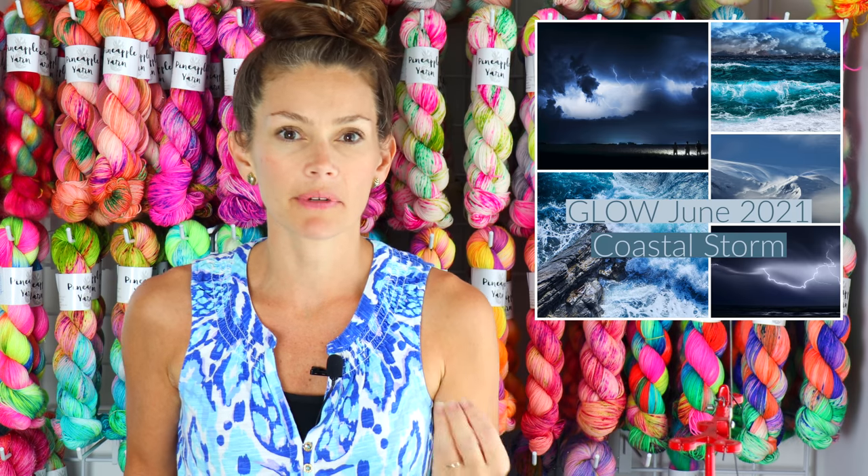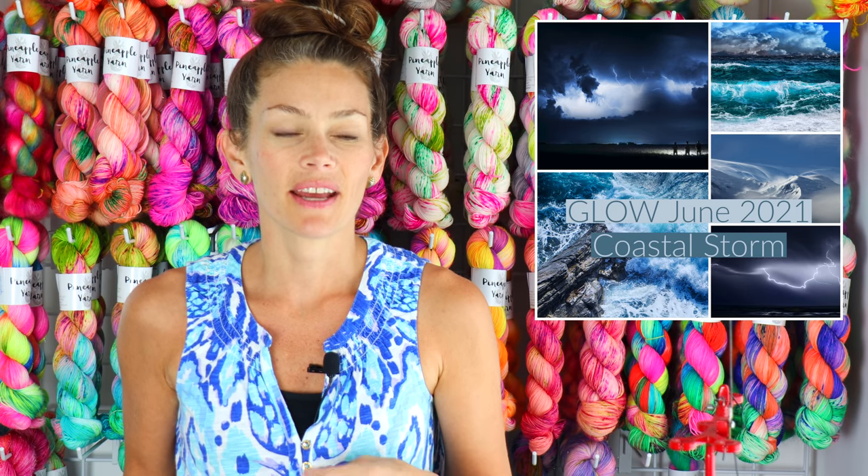The Coastal Storm scent is going to be just as described — it is full of fresh air and white flowers. It has that fresh air feel but it's very grounded as well, and I think it's just a really fresh blend. I love it. There are more details in the listing, which I'll link down below, in case you want to see all of the scents that make up this scent.